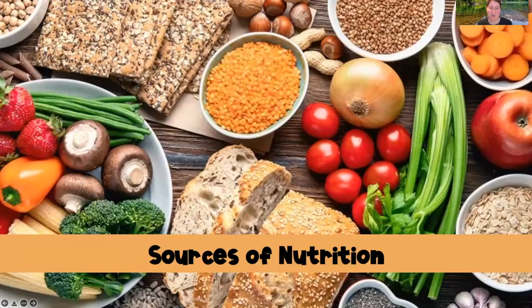Hey guys, welcome back to my channel, or welcome if you're new here. Today we are going to talk all about sources of nutrition. We're going to talk about the three energy nutrients: proteins, carbohydrates, and fats. And then we're also going to touch on vitamins and minerals. So if that's something that would help you in your nursing class, then stick around.